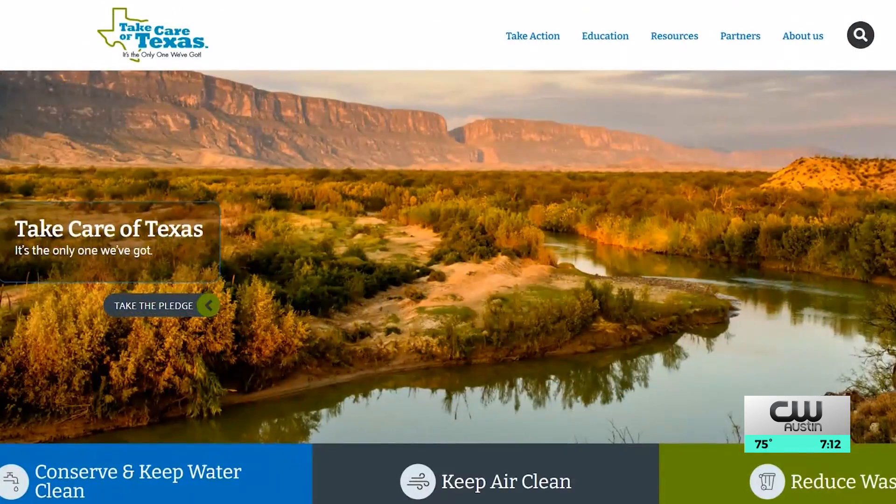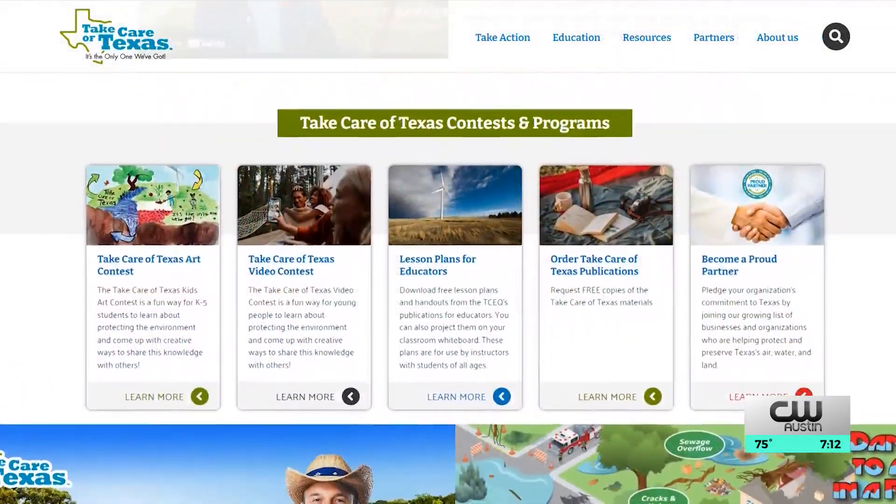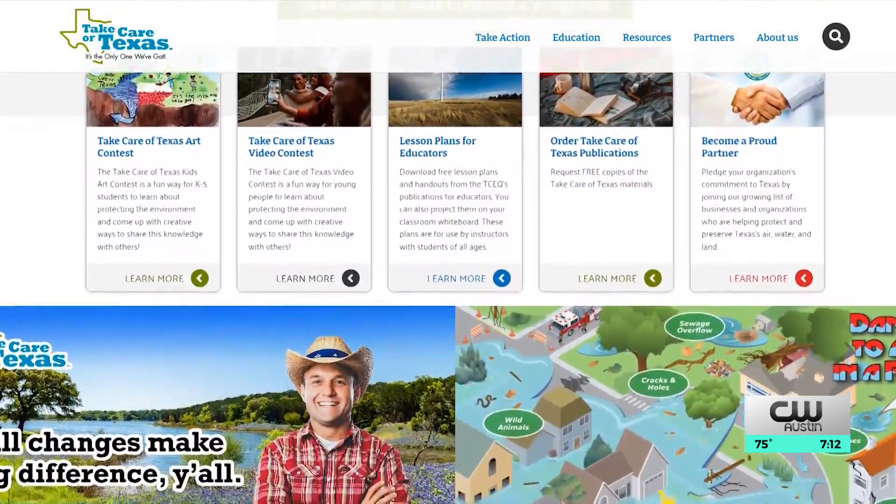All Texans can help conserve water, and even when we aren't in a drought, it's important to keep water conservation in mind year-round. You can visit our website, takecareoftexas.org, for a variety of helpful conservation tips and resources. Elizabeth, thank you very much for being with us today. We appreciate your time and the information that you gave us.